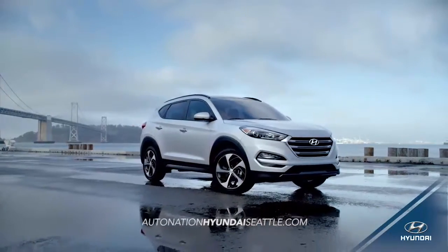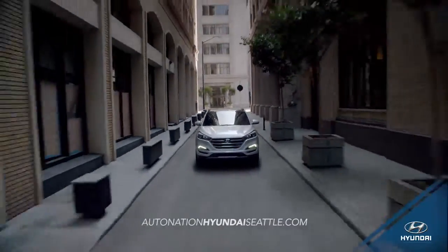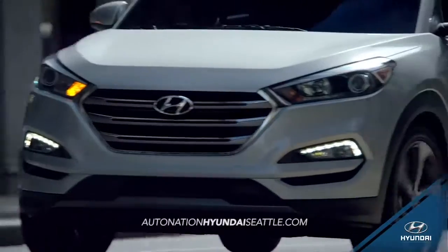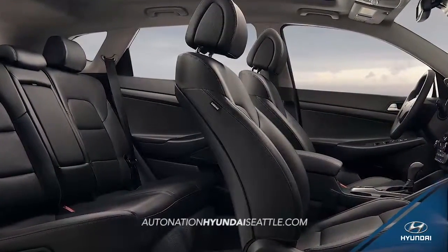Tucson offers you the versatility of a compact crossover, but what really sets it apart are the premium interior features you won't find anywhere else — like ventilated front seats and available heated rear seats.